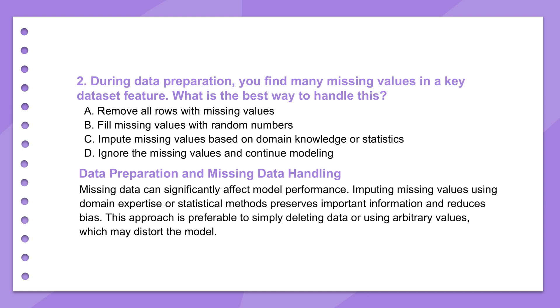Once we've locked down those objectives, the very next battleground is often fought in the data trenches. When you hit a wall during data prep and find a key feature riddled with missing values, the best approach is generally to impute missing values based on domain knowledge or statistics. This isn't just slapping in an average value — though sometimes that's a starting point. It could involve more sophisticated techniques like k-nearest neighbors, regression imputation, or even advanced generative models, guided by deep domain insight to ensure you're not creating more noise and genuinely preserving the data's integrity and predictive power.